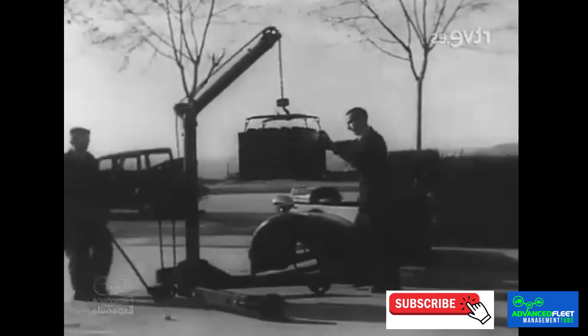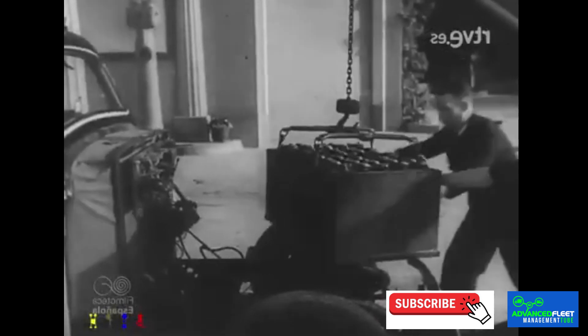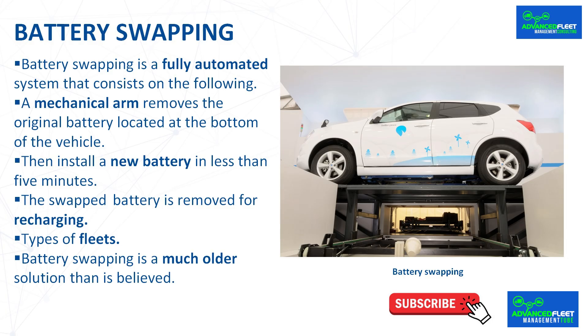Battery swapping is a much older solution than is believed. In 1943 there were electric taxis in Barcelona with batteries that were swapped with new ones when they ran out. The battery swapping was done manually with a folding crane.